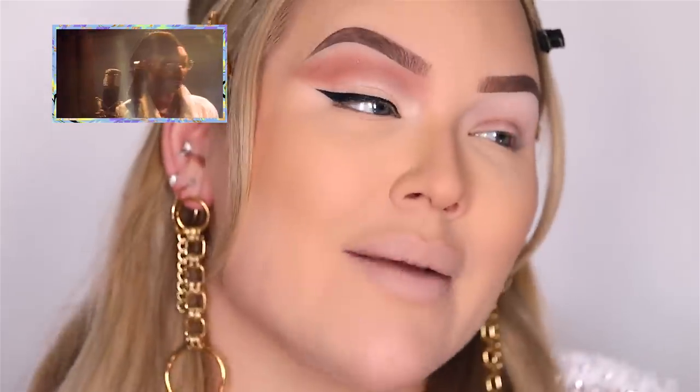Sorry to interrupt, Snoop. I'm so sorry — can you hear me? I'm just hoping that you're liking the look so far, but I have a feeling that what I'm about to do is gonna make you proud. I am about to smoke that liner out. I'll join you!